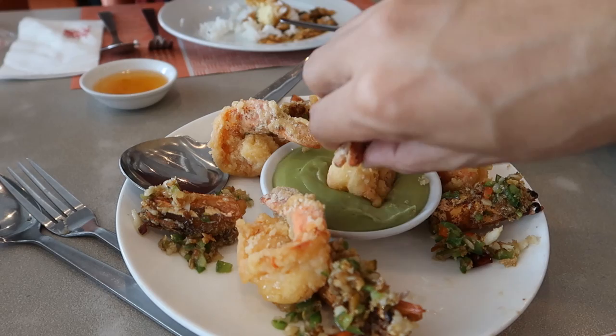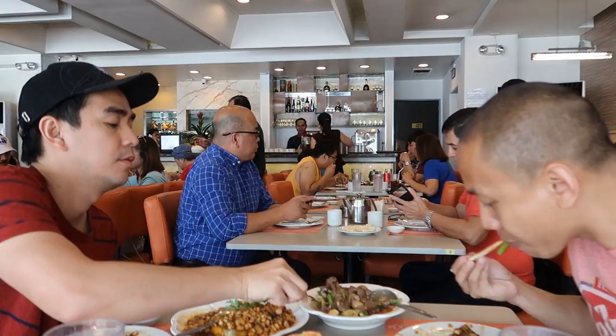Oh my gosh guys, see this — wasabi prawns! It is so delicious, the best. That wasabi was strong — wow! So good, so good. Yummy!